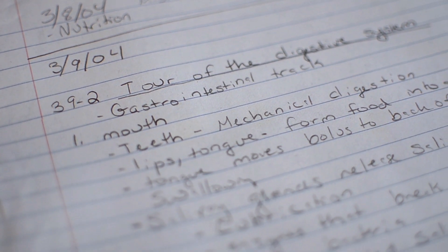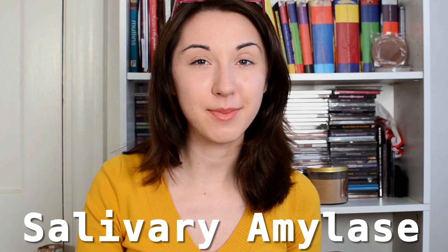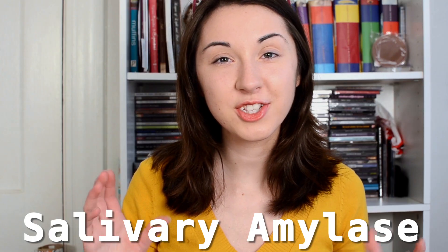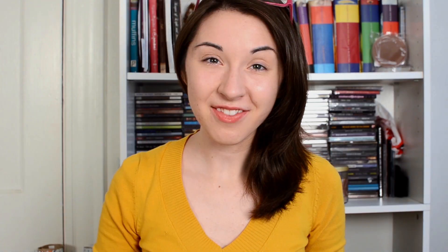Mechanical digestion begins as you take a bite out of your burger. Your teeth chew the food up and grind it into smaller particles. These smaller particles are mixed with saliva, which contains an enzyme known as salivary amylase. The amylase breaks starches down into smaller sugars, and so here's where we start to digest our hamburger bun. Salivary amylase is actually the reason why if you take a saltine cracker and put it in your mouth and let it sit for a while, the bland cracker will start to taste sweet. This is because the amylase is breaking down the starches in the cracker into smaller sugars, which you perceive as sweet.